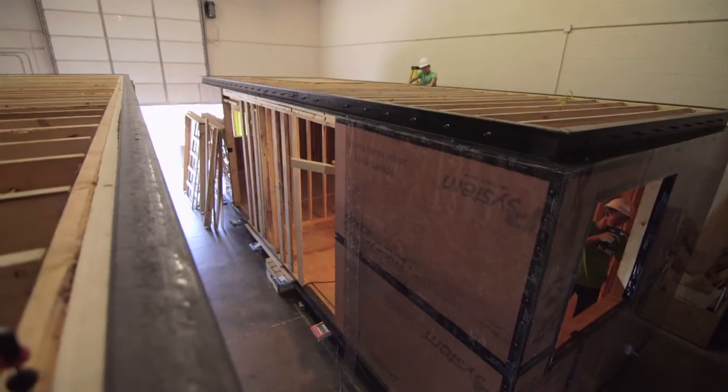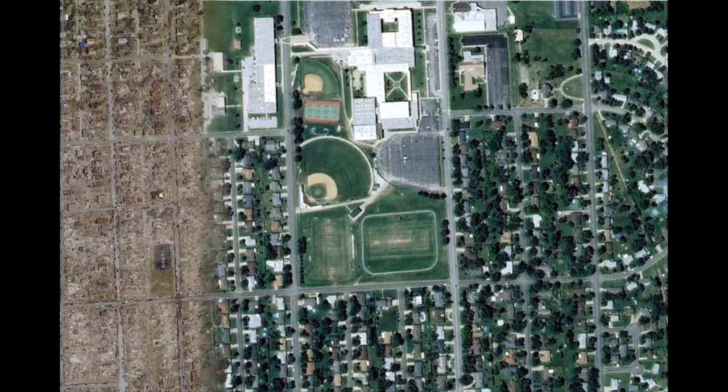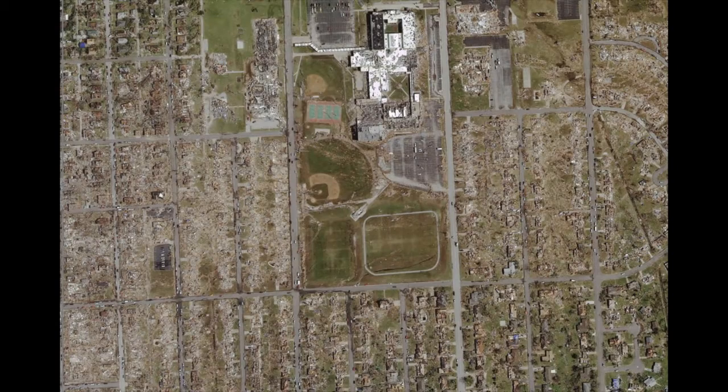Inspired by the devastation of the 2011 Joplin tornado, our team has created a home that is tornado resistant. In the wake of a tornado,